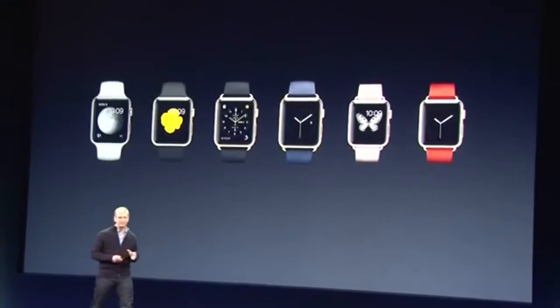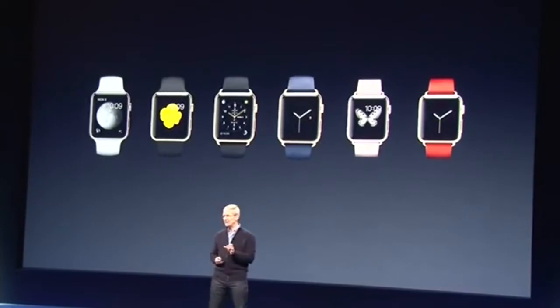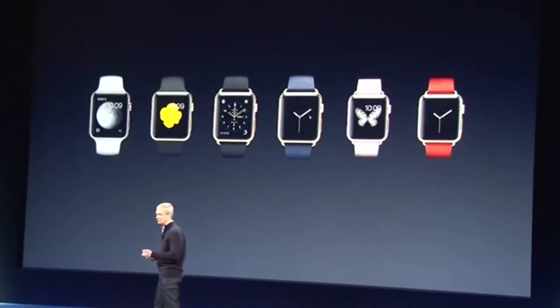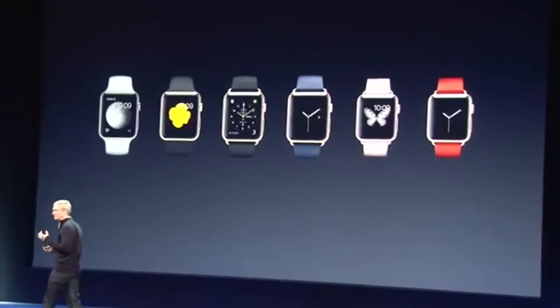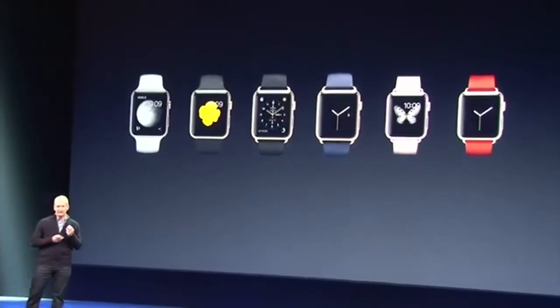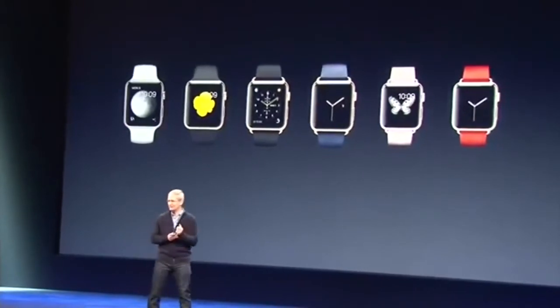The Apple Watch Edition is something unbelievably unique and very special. Also available in 38mm and 42mm sizes, their cases are made from 18 karat solid gold. They also come with beautiful custom designed bands with details like elegant clasps and buckles that are also made of solid gold.